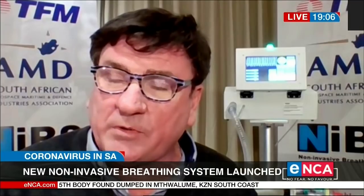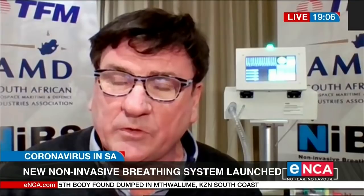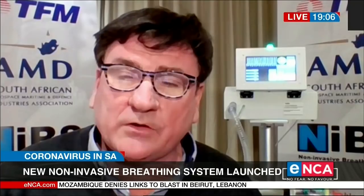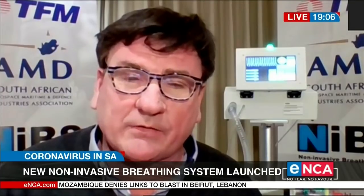So what does this all really mean in simple language? It's a bi-level system where it controls people's flow of oxygen and air into their lungs as the machine is doing currently, and it also gives a reprieve to allow people to actually breathe out.